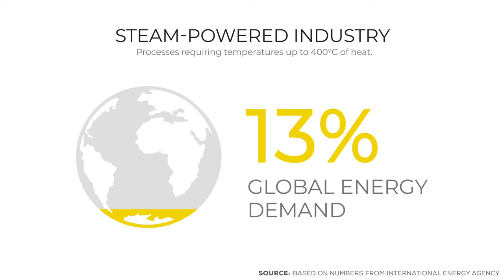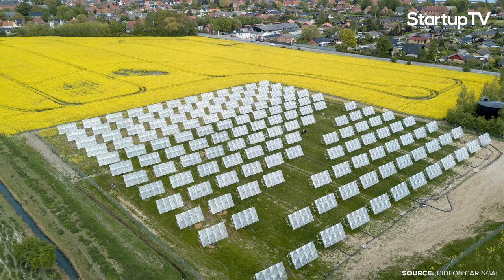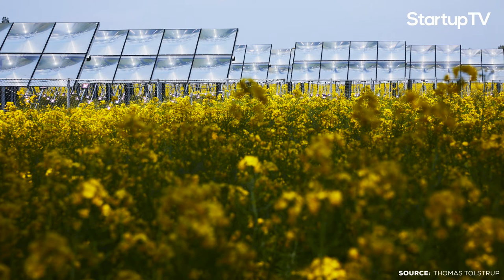Steam-powered manufacturing has, until now, only been possible via natural energy or fossil fuels. Enter Heliac. The problem we're targeting is that if you want to produce heat at above 120 degrees today with renewables, there's only one way to do it, and that's with some very large mirrors that are very expensive — more expensive than fossil fuels anywhere. What we do is produce heat at cost below fossil fuels almost anywhere in the world, and in very large scale — utility-scale heat at low cost.